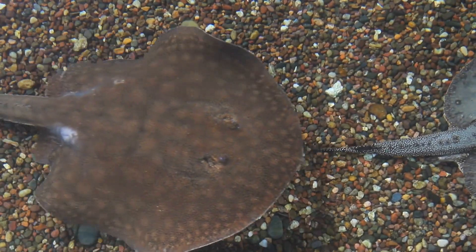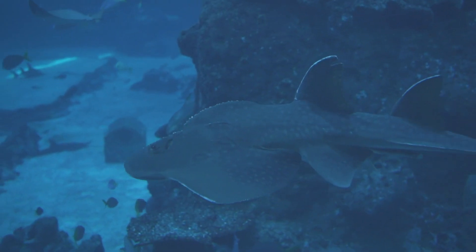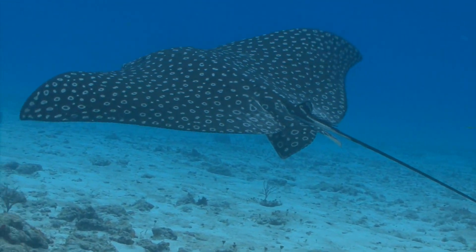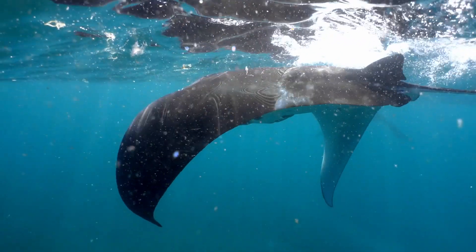Next in line are the cartilaginous fish, which include sharks, rays and skates. Unlike other fish, their skeletons are made of cartilage, which is both sturdy and flexible. This unique structure allows them to grow larger than many other fish types.